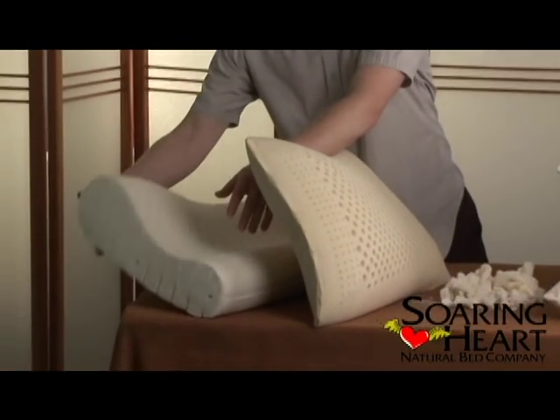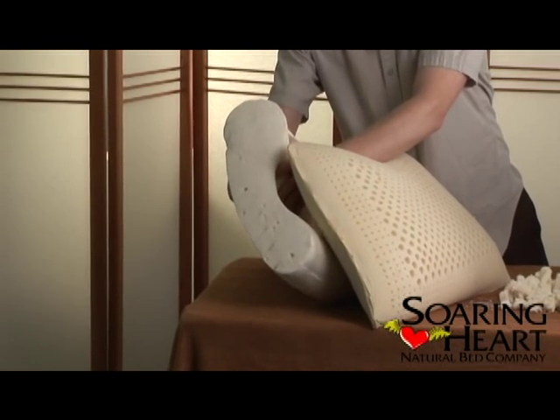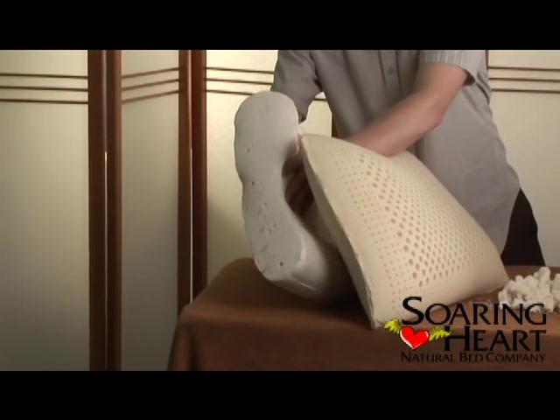Now with our contoured pillow, this comes in the natural variety only. We don't get it in the synthetic and natural blend.